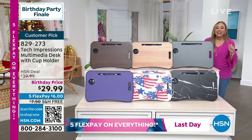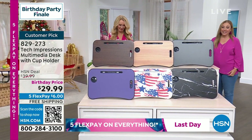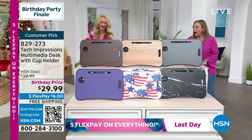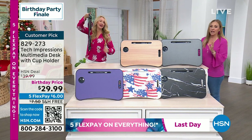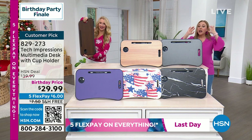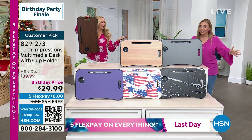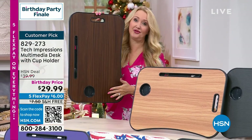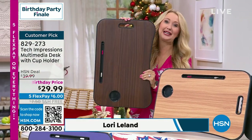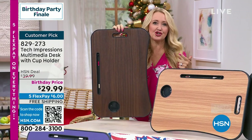Lori Leland is my special guest. We have a lot of pillows on the couch. We've sold over 30,000 of the Tech Impressions Multi-Desk, and I love it because it's so useful. You can use it on the couch, in a chair, in bed, on the floor, as a standing desk for your technology.